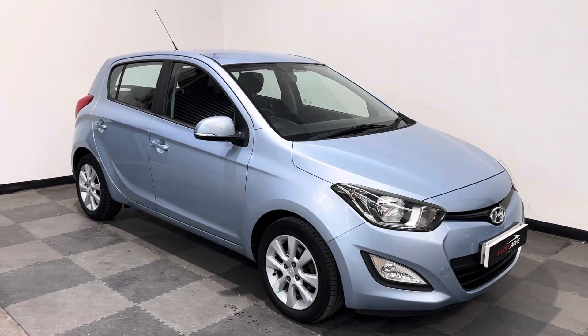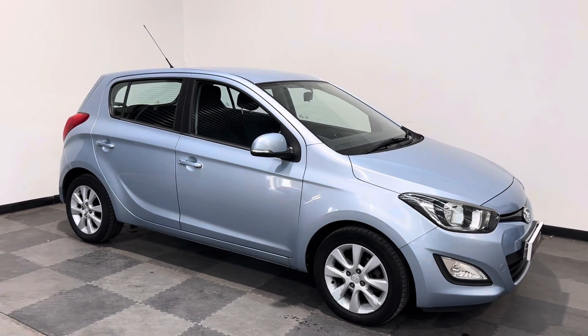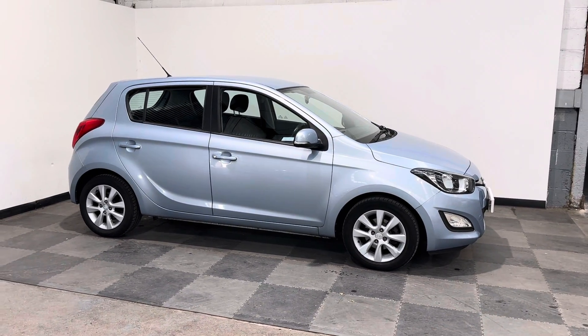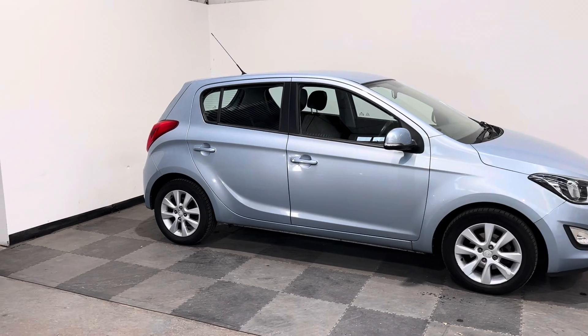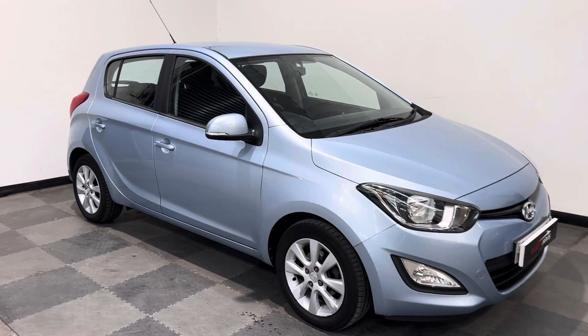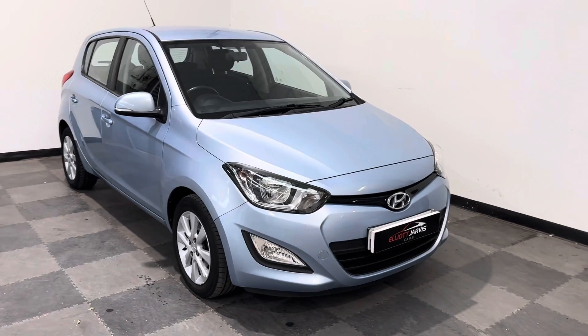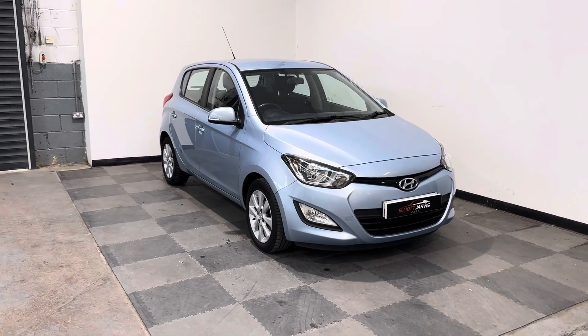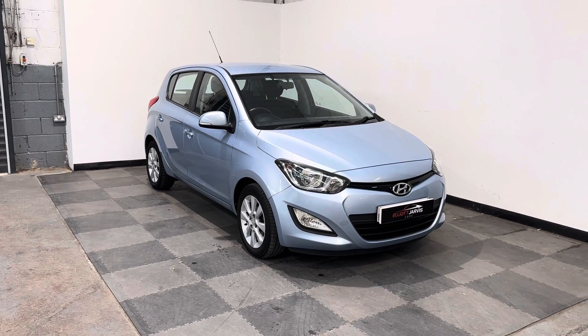Hi everyone, just wanted to take you round a stunning little Hyundai i20 that we've got in stock at Elliot Jarvis Cars. This is a 2013 13-reg, done just over 61,000 miles, with a great service history. And this is a brilliant 1.2 Active, 5-door, in the sky blue metallic.